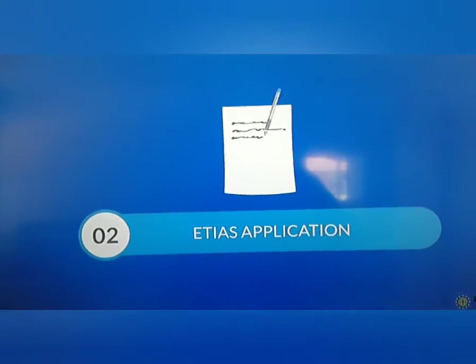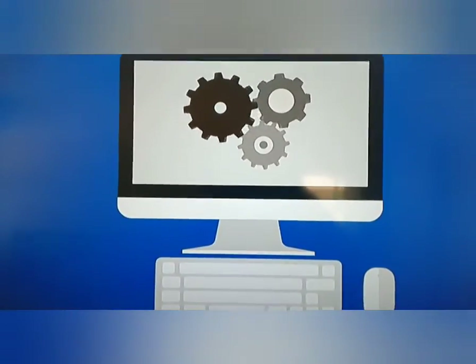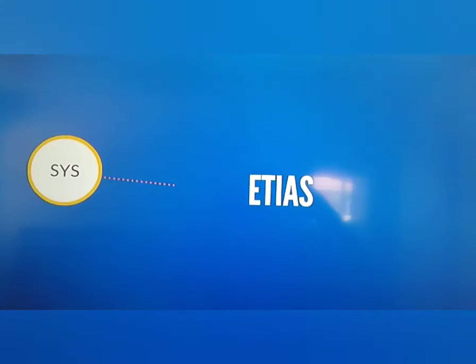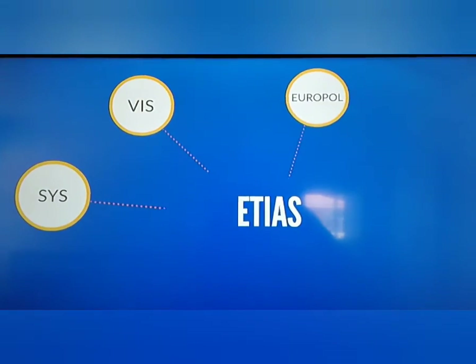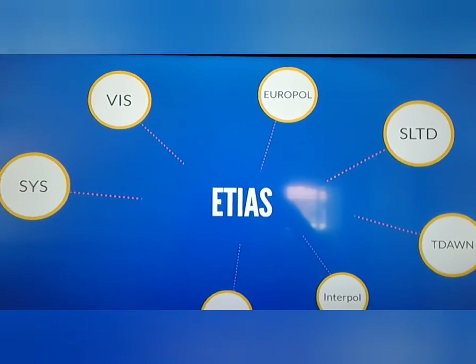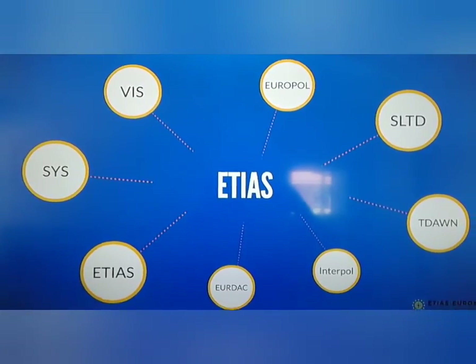Step two: ETIAS application processing. The automatic application process involves checking the data provided against SIS, VIS, Europol data, SLTD, TDON, Interpol, EURODAC, and ETIAS databases.